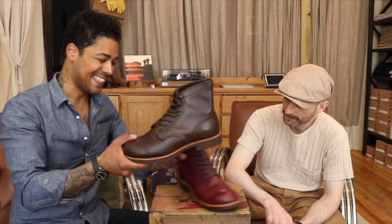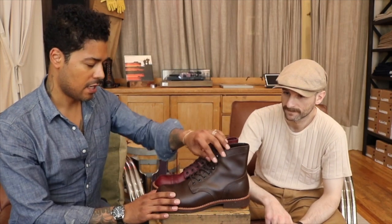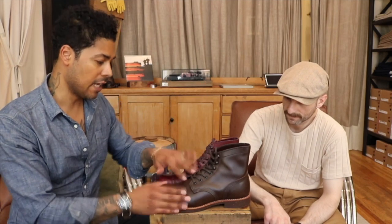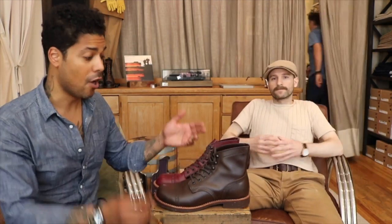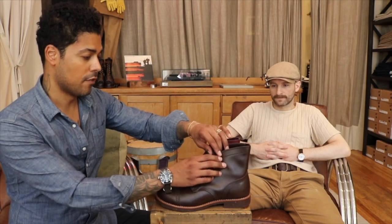So this boot has such an interesting story. It was found at Nordstrom Rack by Adam, a viewer, who sent me an email with the photo saying, 'I found these at Nordstrom Rack, they're not my size but they're really cool and rare.' I looked at them and I was like, 'oh yeah, these are very rare.' He sent me the number and I looked it up online — I didn't see many images at all. To me this is like a freaking unicorn of a Red Wing boot, it's like a ghost.